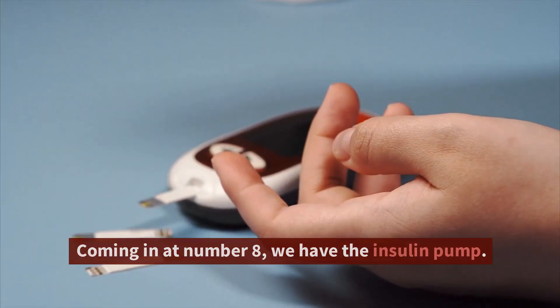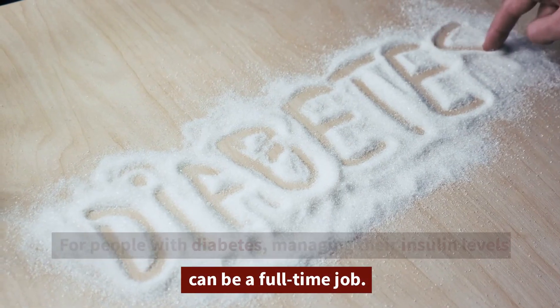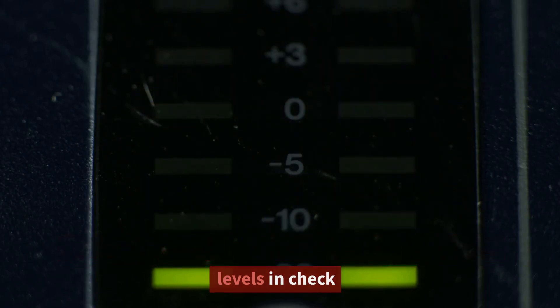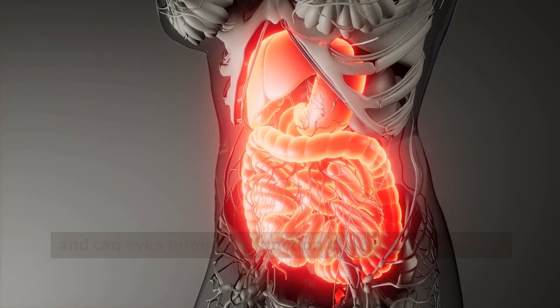Coming in at number 8, we have the insulin pump. For people with diabetes, managing their insulin levels can be a full-time job. The insulin pump makes it much easier to keep those levels in check, and can even mimic the function of a healthy pancreas.